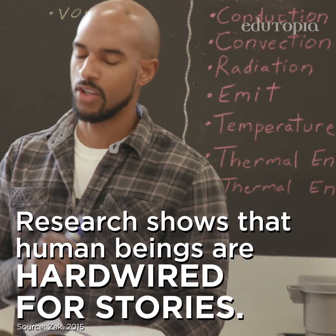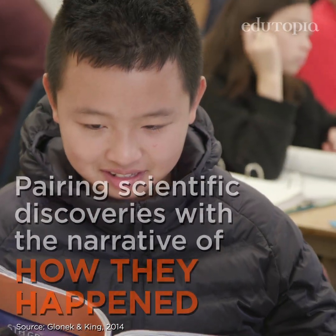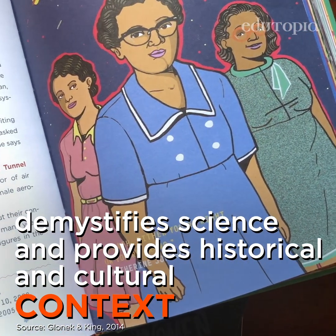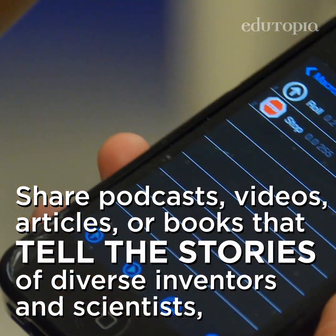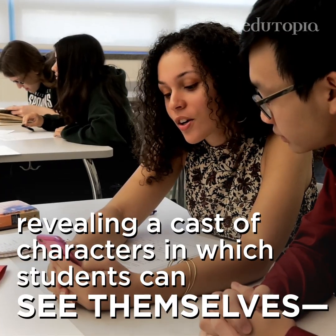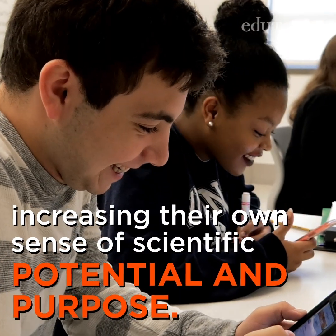Research shows that human beings are hardwired for stories. Pairing scientific discoveries with the narrative of how they happened demystifies science and provides historical and cultural context that can improve student retention. Share grade-appropriate podcasts, videos, articles, or books that tell the stories of diverse inventors and scientists, revealing a cast of characters in which students can see themselves, increasing their own sense of scientific potential and purpose.